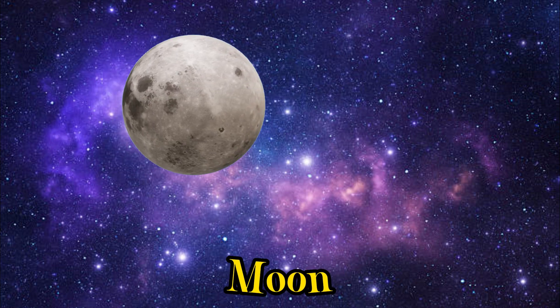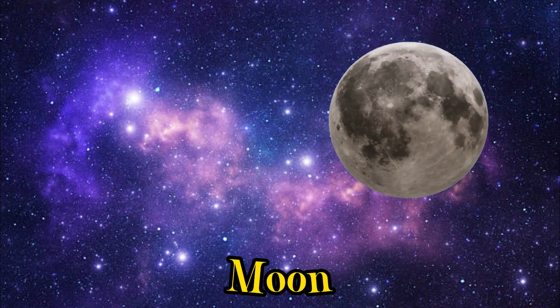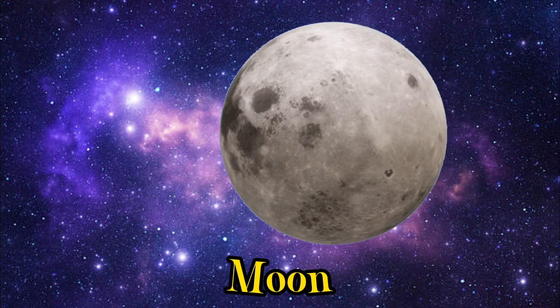But what's that shining bright in Earth's night sky? It's our celestial companion, the Moon. The Moon is like Earth's little sibling.